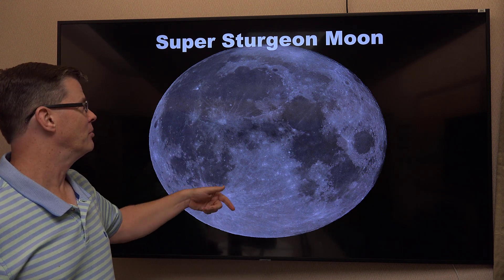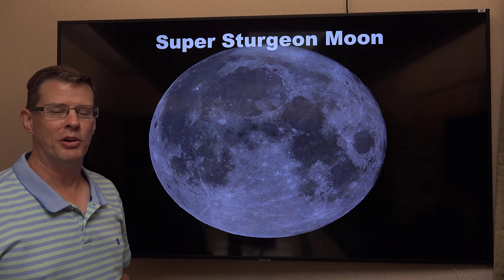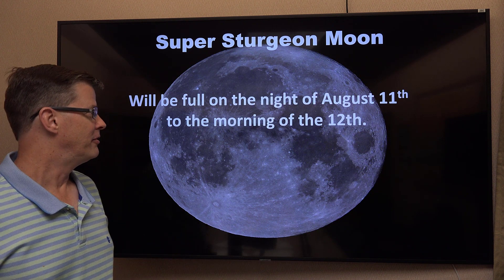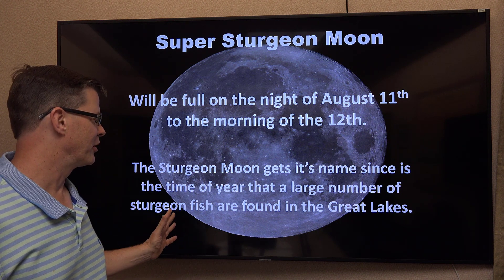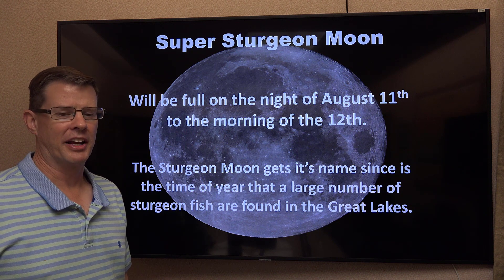The first one is going to be the next full moon — the Sturgeon moon. This is considered a super moon since the moon is still fairly close to the Earth, though it will be moving further away as we head into autumn. It'll be full on the 9th through the 11th and 12th of this month. It gets the name Sturgeon moon from the Sturgeon fish in the Great Lakes, which are most plentiful this time of year. This is a Native American name.